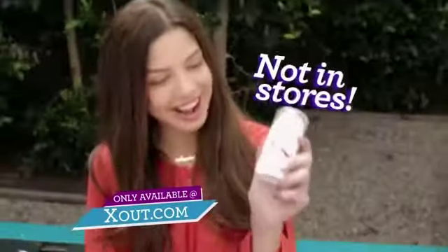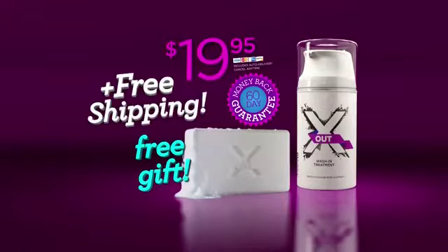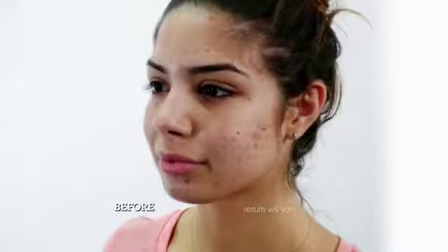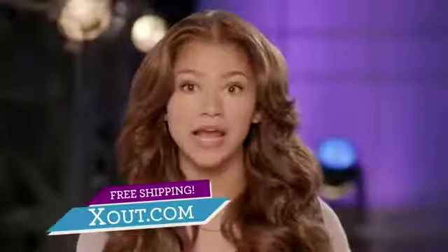Like magic in a little bottle. It's great. You won't get X-Out at any store, so go to X-Out.com now and get a free gift, plus free shipping for a limited time. If you want clear and seriously good-looking skin, this is your answer. Wash-in X-Out.